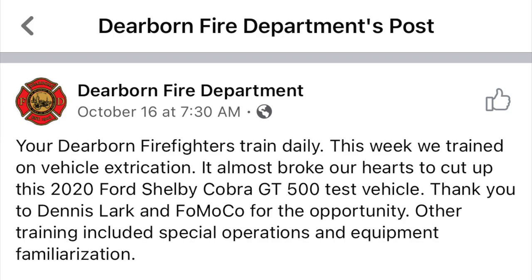It was not a waste of a GT500, and like I said, it was going to the crusher anyways. Hats off to Ford for actually donating this to first responders so they can actually get some use out of it, instead of it just going straight to a crusher. Sucks they had to do it, but as you see the pictures, even the fire department said it almost broke our hearts having to do this to this awesome car. But at the end of the day, it was good training.